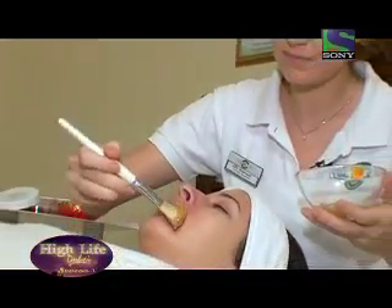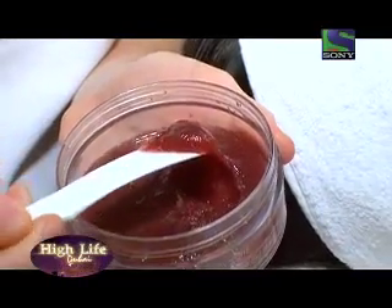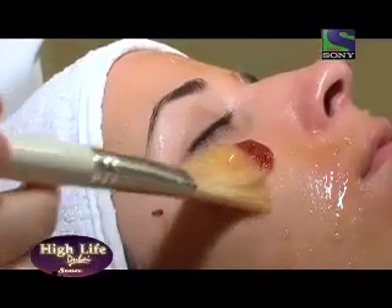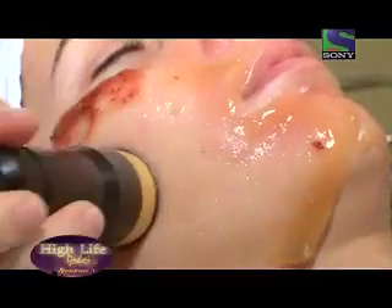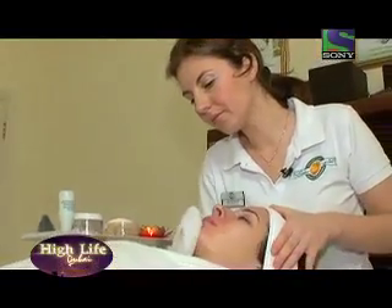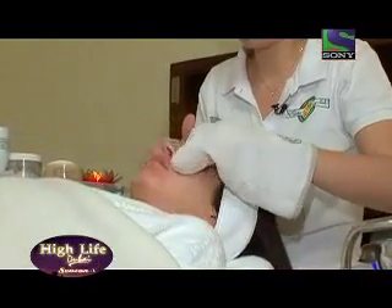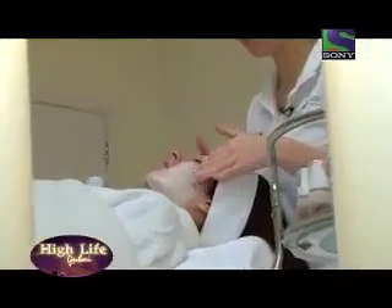A natural organic gel from Elchi is applied. Around the eyes I will apply a sour cherry gel. The best part of the treatment is the relaxing massage.